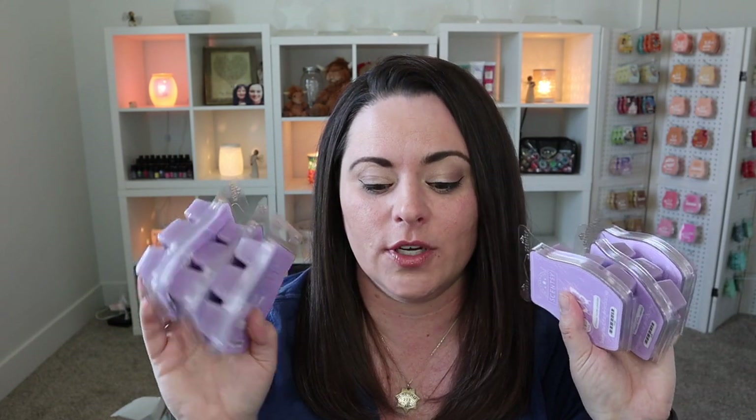I also have — I think there are six in here — six whipped vanilla lavender. Yes, I told you guys I love this scent. This is part of the Mother's Day collection. If you love a good lavender scent, it's so good. Scentsy just did such a good job with this scent. It's beautiful. It performs well. It's exactly what I wanted — exactly what I hoped for. And it's perfect. Six bars and also in my club.